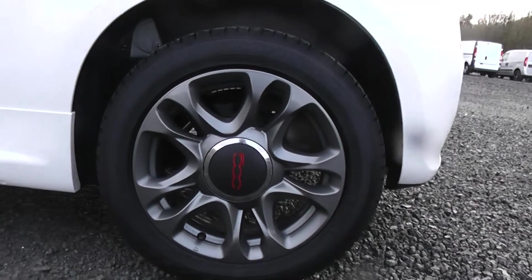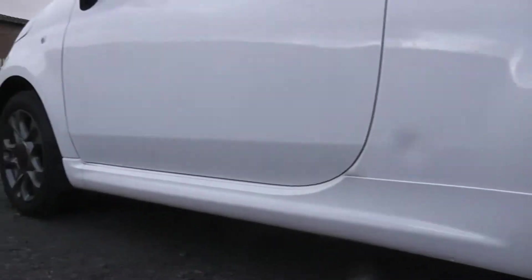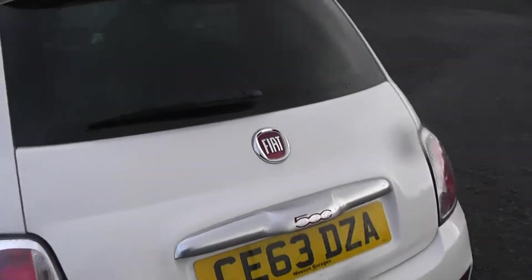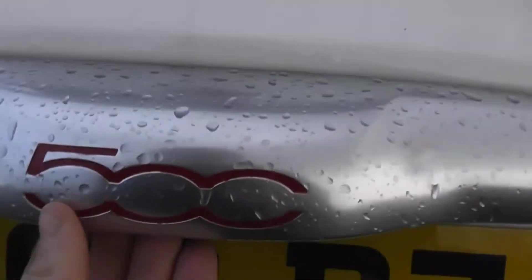This car does have full alloy wheels. If I head round to the back I can show you the great boot space available with this model. As you can see, for the size of the car we have a very sufficiently sized boot with plenty of storage space, and you do have the option of 50-50 folding rear seats to make additional space when needed.